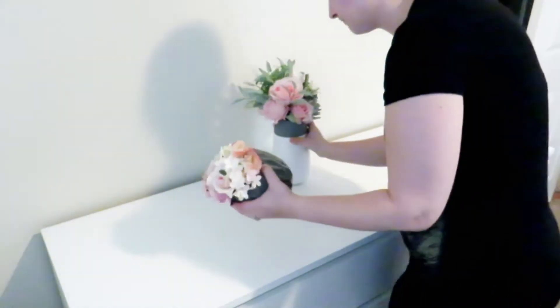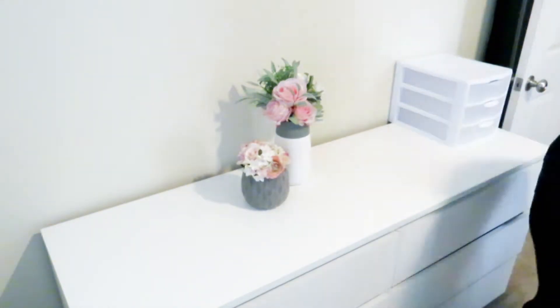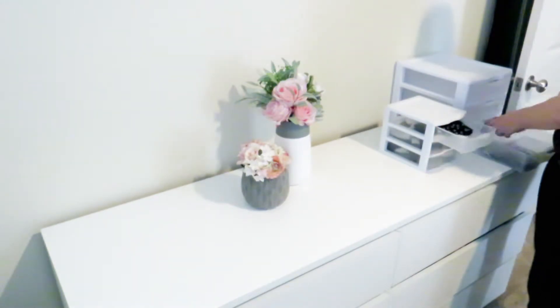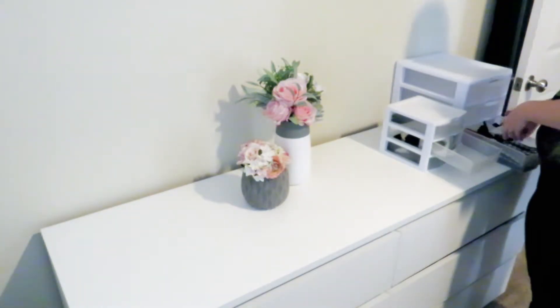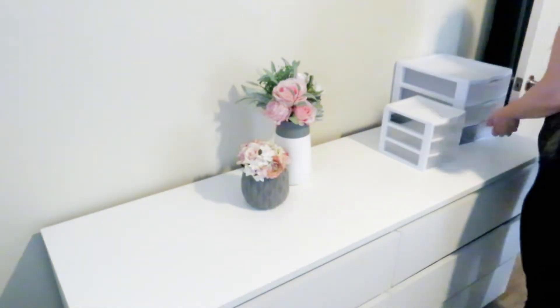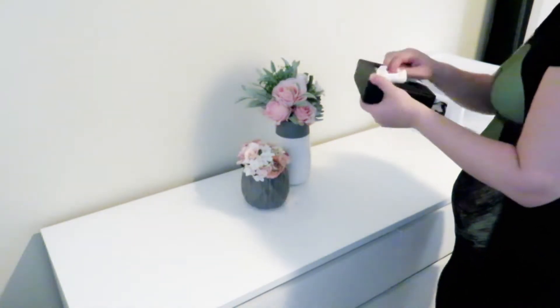I found these vases at Michael's along with the spring florals — they were both half off. I decided they would be a lovely colorful touch to the dresser. I also got a bigger container for all of Tui's handkerchiefs, ties, cufflinks, and watches — basically anything he needs for the finishing touches of his outfits. He had outgrown the smaller one that I had gotten him a few years back.